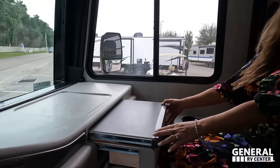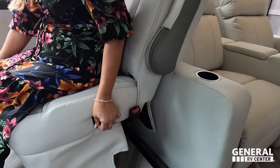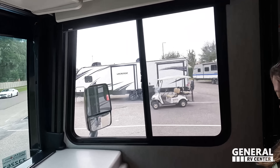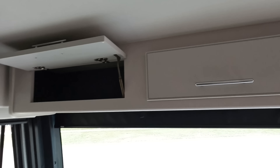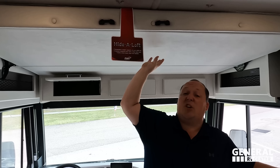These seats are very comfortable, and they both swivel. The driver's seat is powered; the passenger seat is manual. MCD shades, which is great. We've got storage above, very nice cabinets, and even more storage. There is a pedestal table that would go there. And we do have a bunk over the cab — the Heideloft bunk — that holds around 550 pounds. It's only a thin mattress but it's a great option.